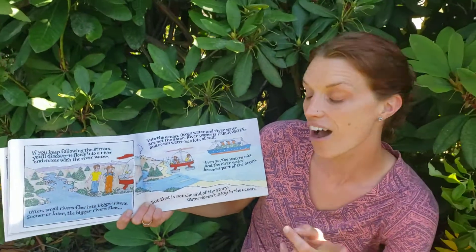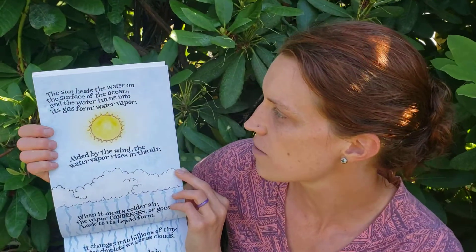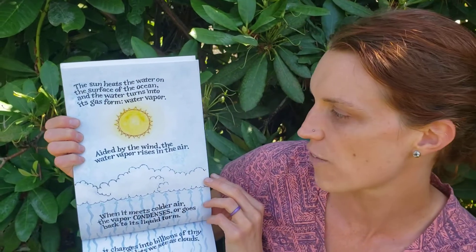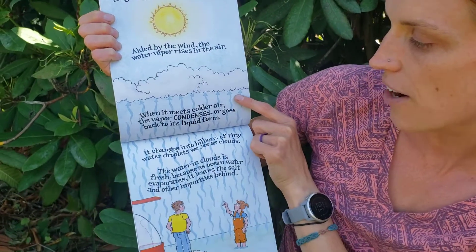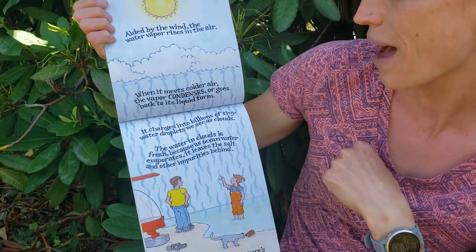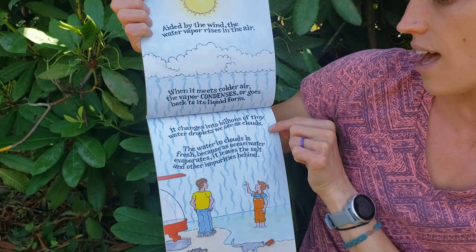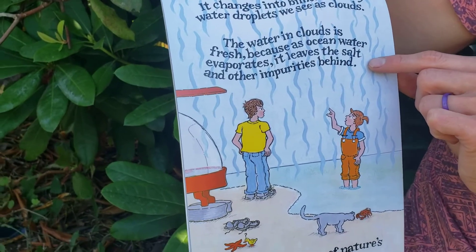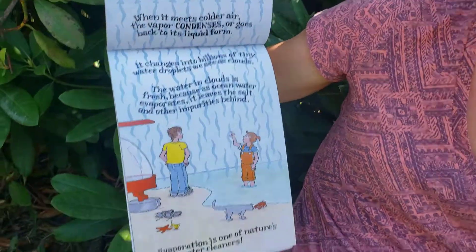But that is not the end of the story. Water doesn't stay in the ocean. The sun heats the water on the surface of the ocean and the water turns into its gas form, water vapor. Aided by the wind, the water vapor rises in the air. When it meets colder air, the vapor condenses, or goes back into its liquid form. It changes into billions of tiny water droplets we see as clouds. The water in the cloud is fresh because as ocean water evaporates, it leaves the salts and impurities behind. Evaporation is one of nature's best water cleaners.